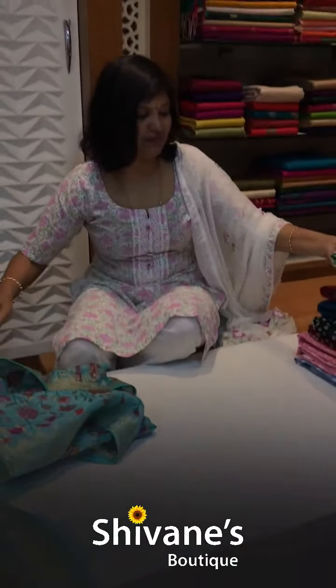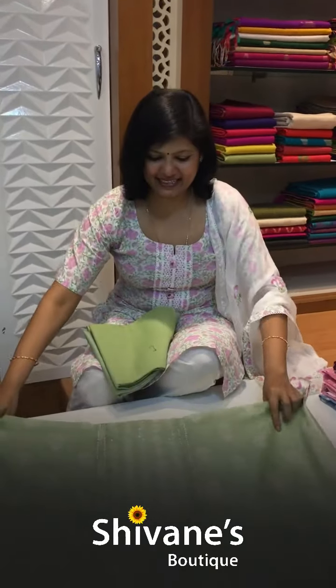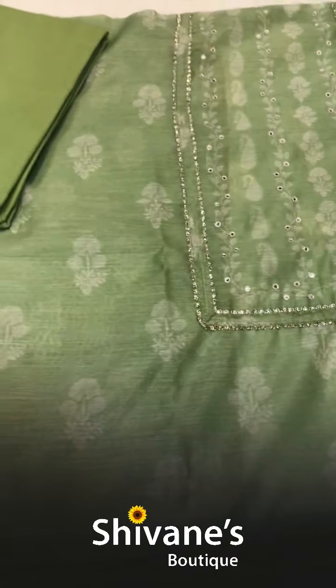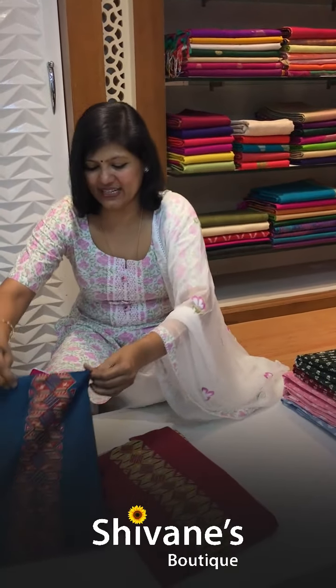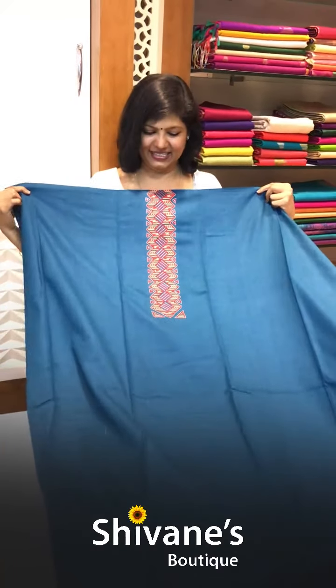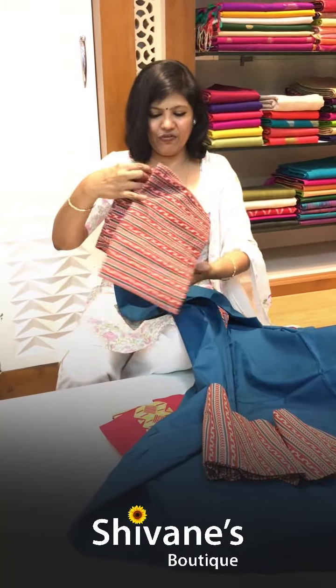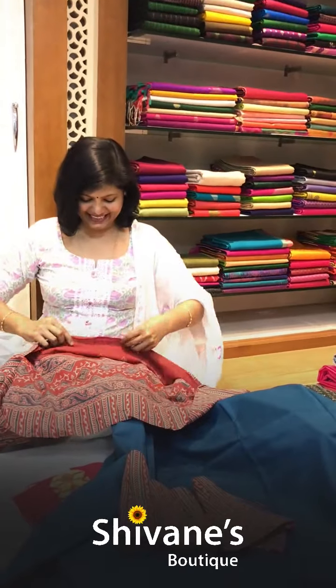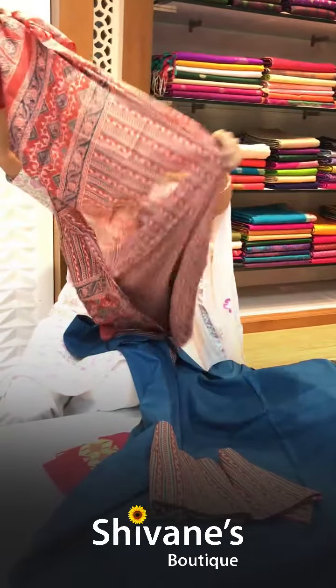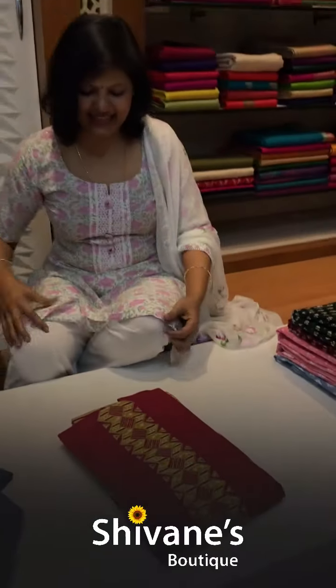Then comes our half chanderi by silk cotton. We have one color in this — this is the top, this is the pant, and once again this is a nice chanderi dupatta. We have got these two patchworks. Let me open and show you — it's just in the front and the rest is plain and decent. This is a vertical stripe pant, and you have got a nice cotton dupatta.